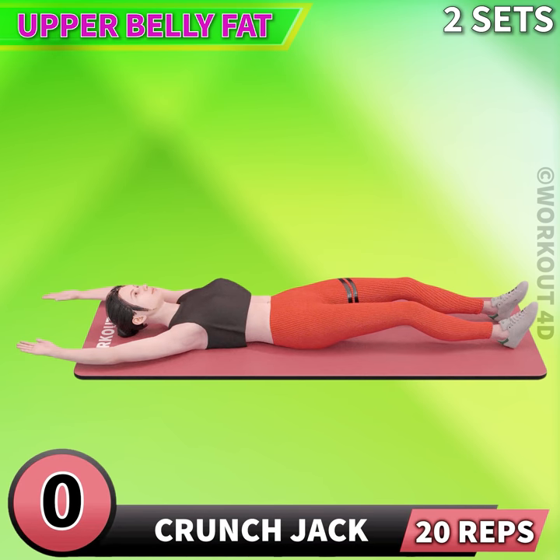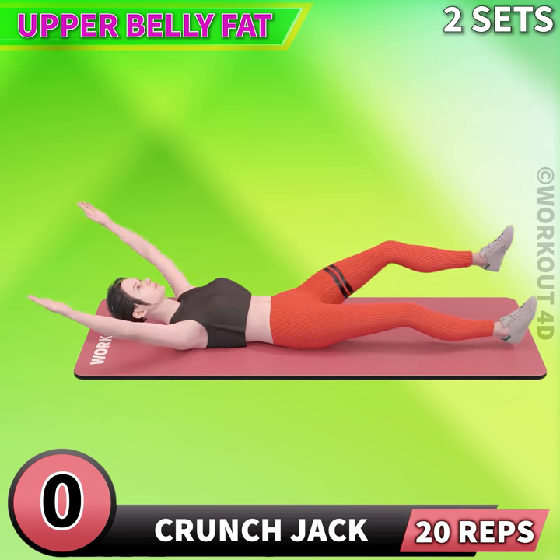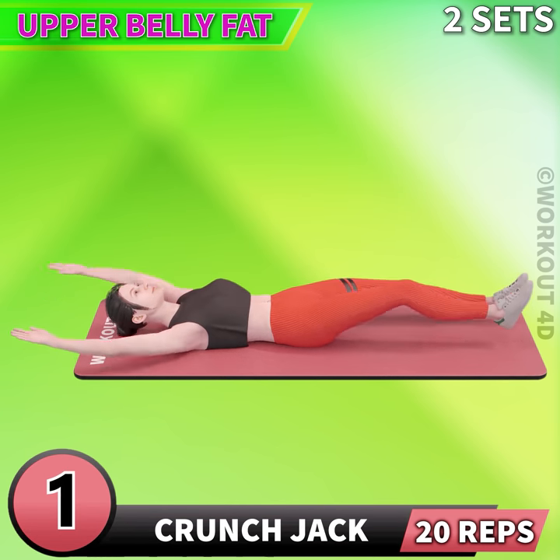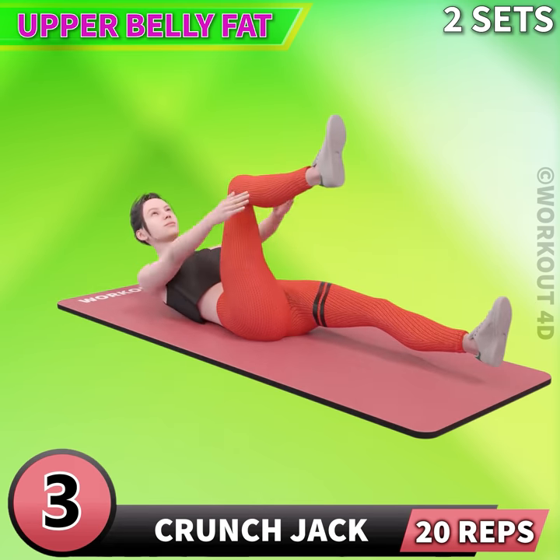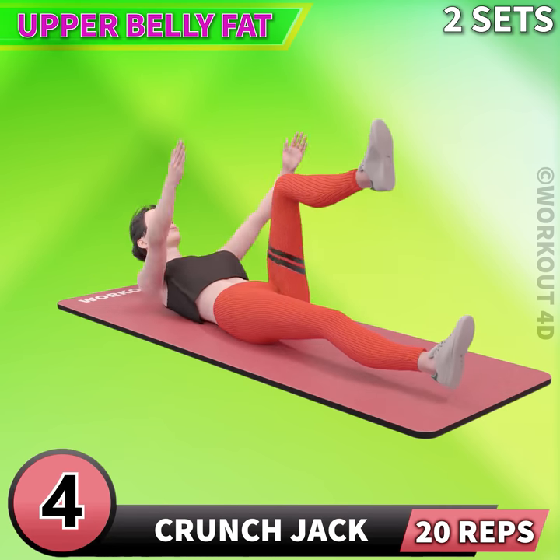Next exercise is crunch jack in 3, 2, 1, go! 1, 2, 3, 4, 5.